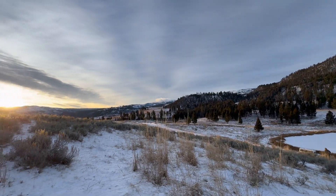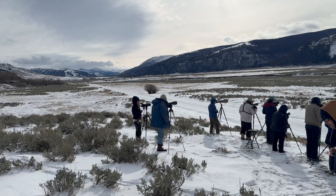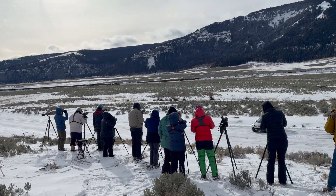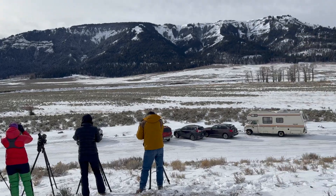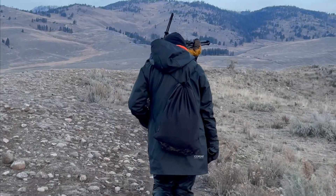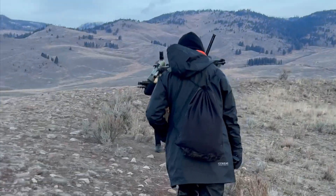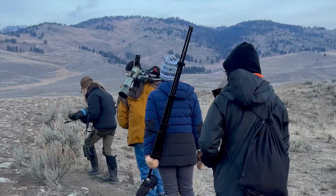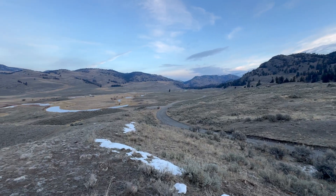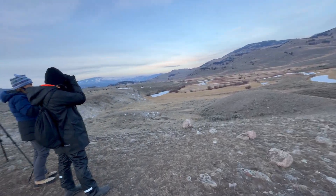Even if you do not find the wolves initially, the beauty of the park is worth the trip. It is cold — the average temperature when we were there was about 14 degrees Fahrenheit, so make sure you bring appropriate gear. Dress in layers: moisture-wicking on the interior and waterproof outerwear. Also make sure you have good waterproof hiking boots, warm socks, gloves, and a hat. A lot of people had heated socks, which was helpful because feet get cold quickly standing on frozen ground.